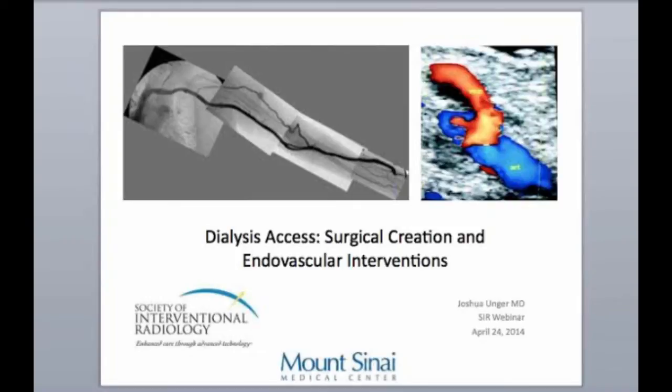Hi everyone, I'm Candace. I am a resident in R2 at Mount Sinai in Miami, and I'm here with Dr. Joshua Unger. He is one of our new vascular surgery attendings. He recently completed vascular surgery fellowship at Duke, previously did general surgery residency at UNC Chapel Hill, and he does a lot of endovascular intervention. He's going to walk us through fistula creation, management, clinical follow-up, and endovascular intervention. Thanks for joining.